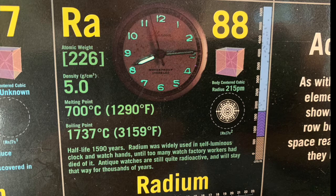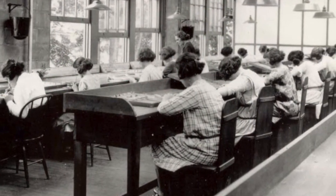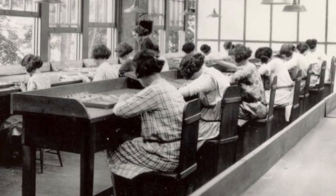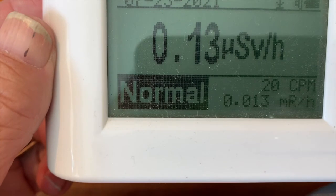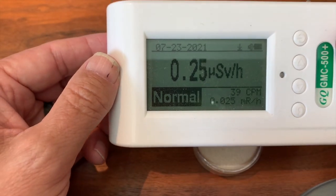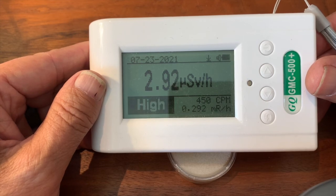Radium is a highly radioactive element with a tragic history. During the early 1900s, watch dials were painted with radium-containing luminous paint. Many radium workers who often licked their brushes died or were severely injured. My watch hand is sealed in glass and further enclosed in plastic. If one gets very close to the sample, a radiation level 20 times higher than background can be seen. For comparison, this level of radiation is comparable to that from cosmic radiation at 36,000 feet.